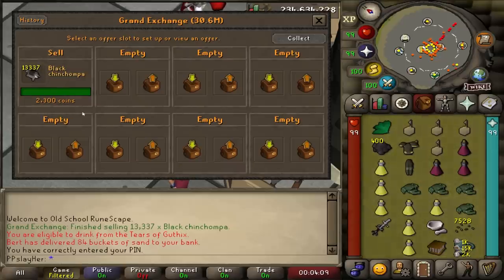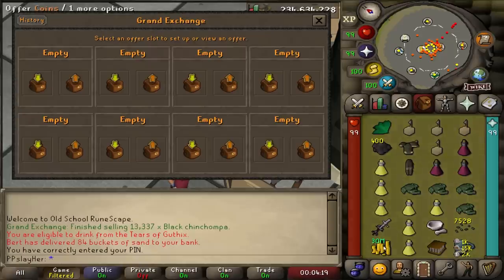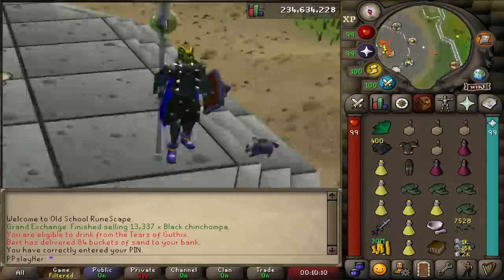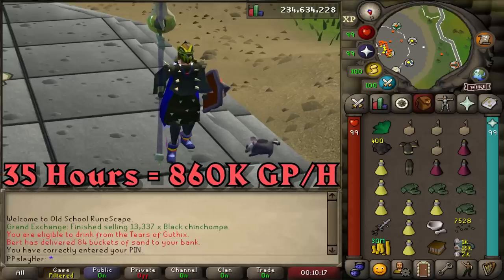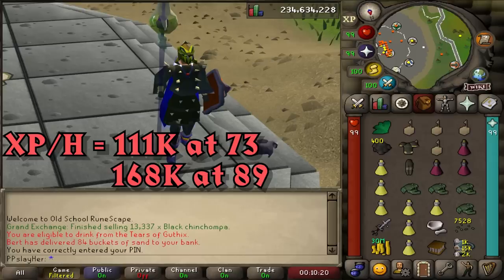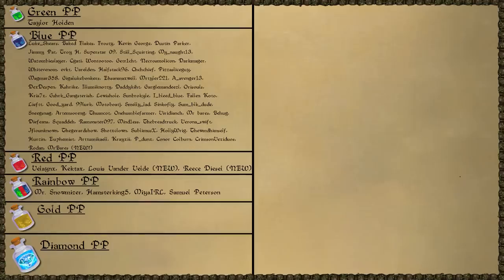The chins finally finished selling and we get ourselves a nice clean 30 million GP cash stack from that grind. 35 hours in the wilderness and 30 million GP later, the grind ended up being 860,000 GP per hour from levels 73 to 89. We started at level 73 getting 111,000 experience per hour and ended at level 89 getting 168,000 experience per hour. There was a bit less action in this video compared to the last one but we did get a pet so I'm happy. If you'd like to see the last video, click here — I went out and only killed the rev boss in near-max gear for 10 hours. Big thanks to Mr. Snowmizer, HamsterKing5, Mia IRL, and Samuel Peterson, and a special thanks to Mr. Bears, Louis van der Velde, and Reese Diesel for recently joining.